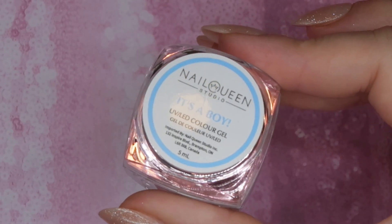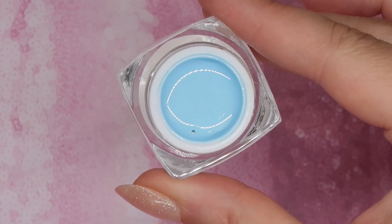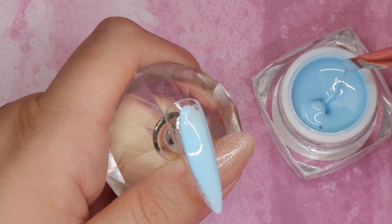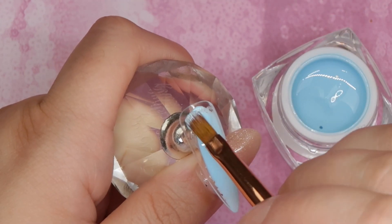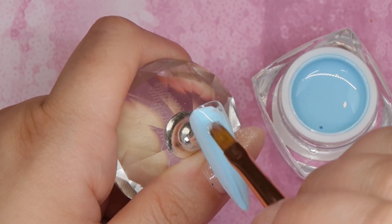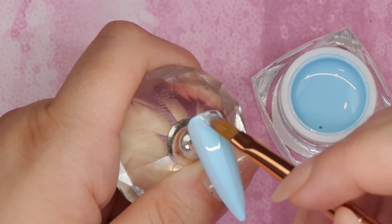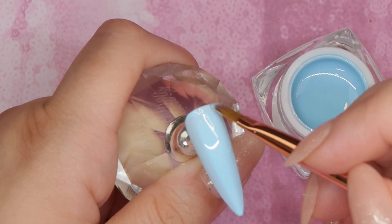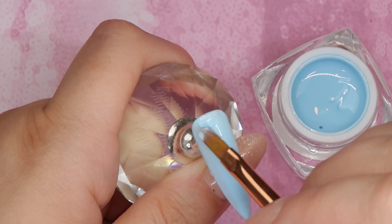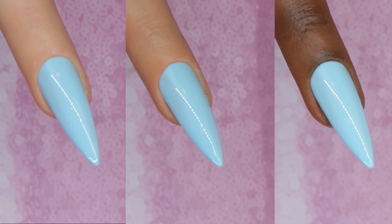It's a Boy is one of the fewer blues we have from Nail Queen Studio — they have a couple and some turquoises, but it's nice to see a light pastel blue. This is like the perfect shade of blue — not too dark, not too medium, not too bold and not too soft. It is just beautiful. I did have to work out a little bit of shadowing with it, but I do think it could go on in one coat with a floating type of coverage. It would make a fantastic background for any time you want to do a sky scenery.